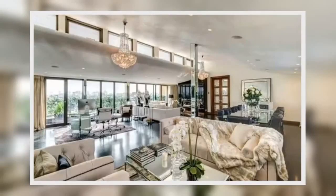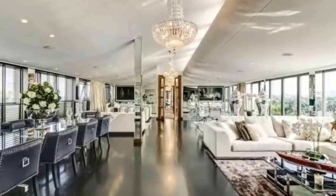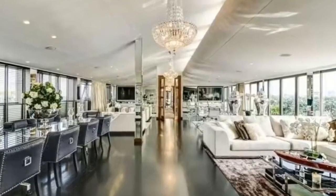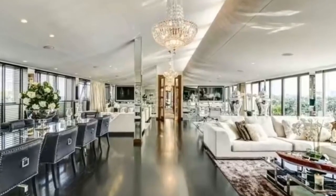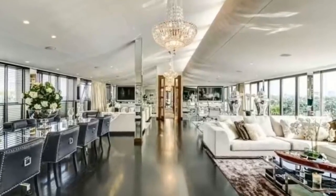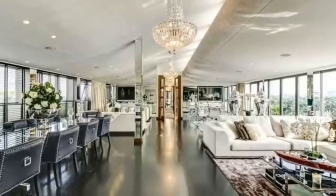With direct lift access, the penthouse is split between three bedroom suites and a large semi-open plan reception room, dining room and kitchen. The open plan living room helps to make the already generously sized home feel even larger, making the most of the living area. This area then leads onto a west-facing terrace with stunning views towards Chelsea. The master bedroom suite indulges in south-facing views towards the River and Battersea Power Station.